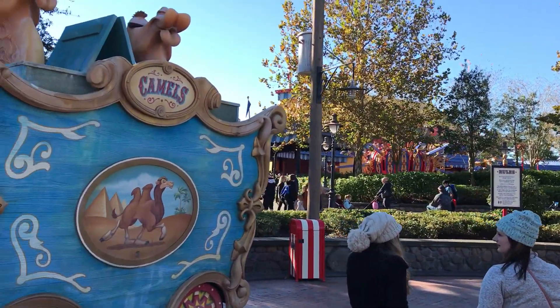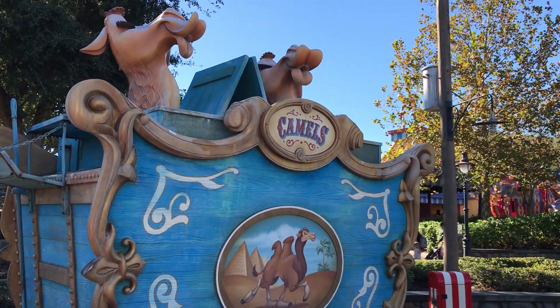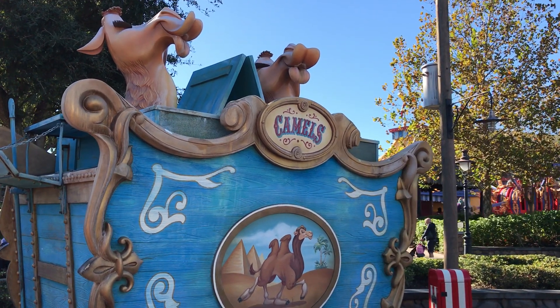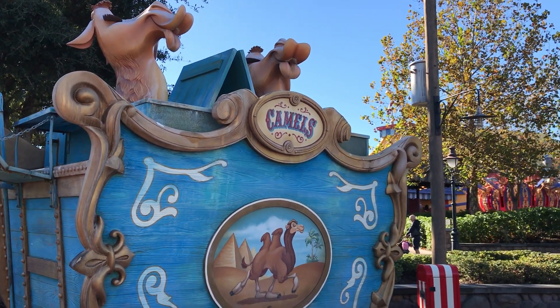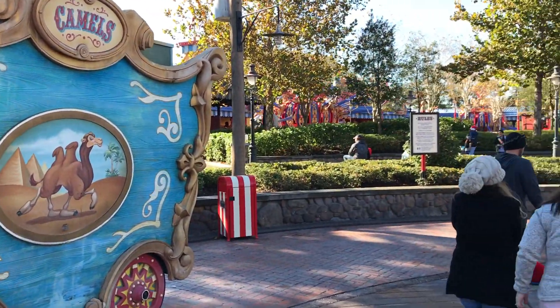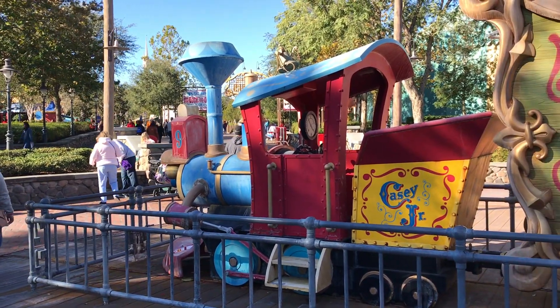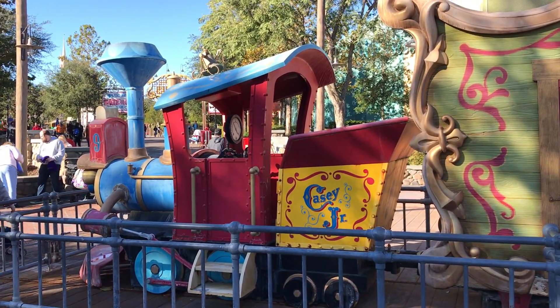Over here we've got the camels — beware, the camels do spit and they're still moving back and forth a little bit, but no water coming out. So that's it for a quick little tour of the Casey Jr. splash area without the splash, because it's a little bit cold today. Thanks for joining me — until next time, God bless.